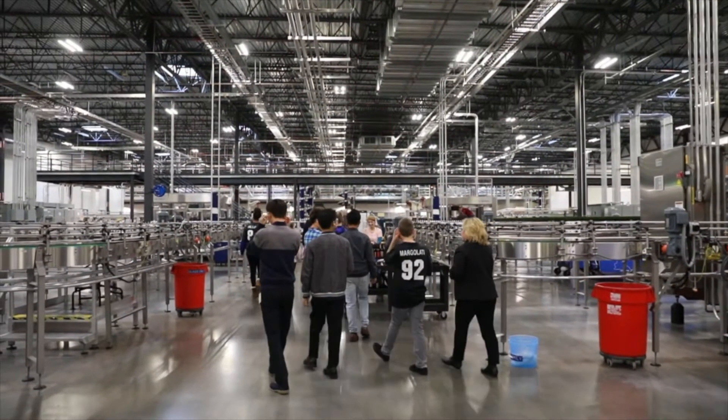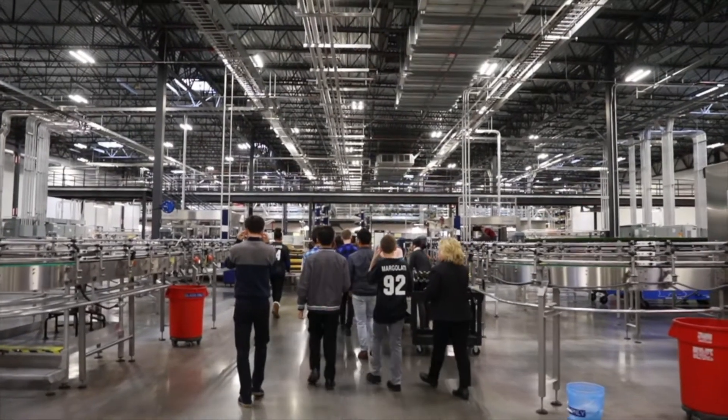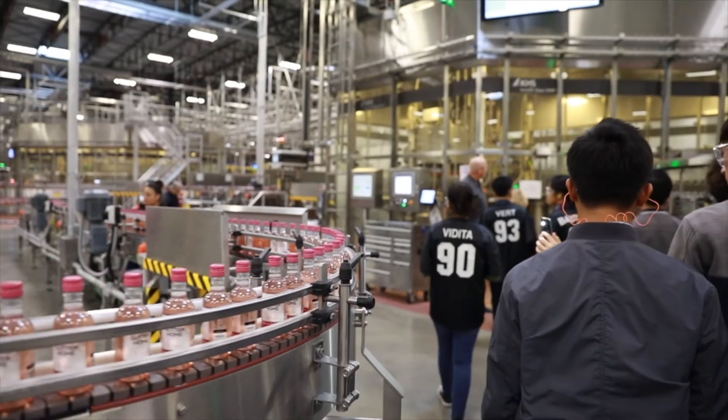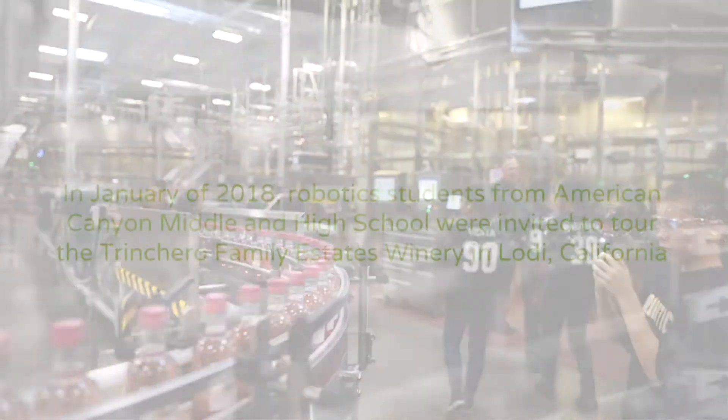This is our Westside winery where we produce about 18 million cases a year, capable of producing over 26 million cases per year. What you see here is a lot of technology. As the industry has grown and evolved, we've had to take on a lot of new technology to be able to provide the capabilities to produce the quality that we're looking for.